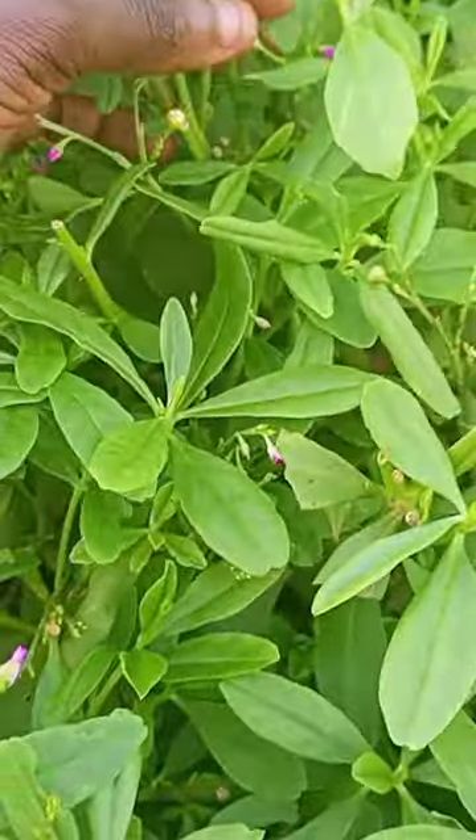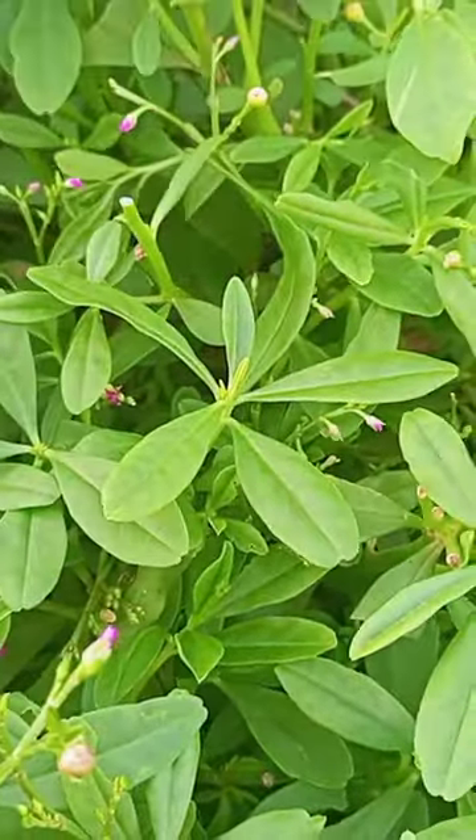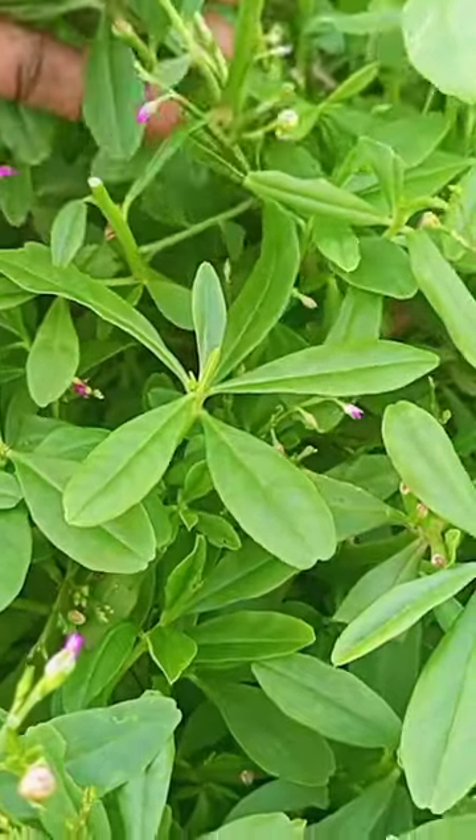This plant is identical in nutrient to the leaf of life. Their nutrient content are identical.